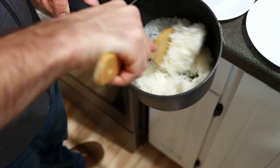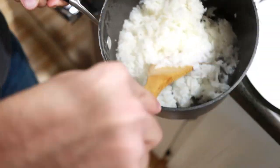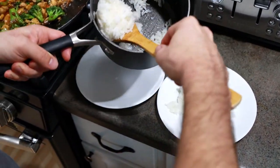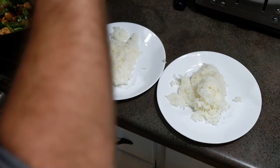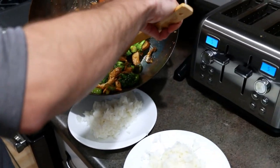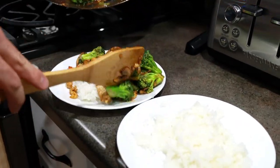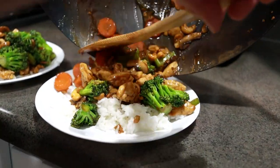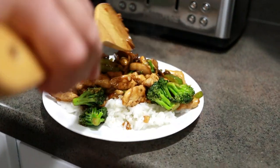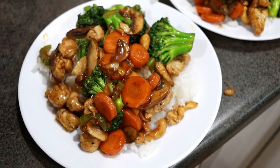We're going to fluff the rice that we prepared earlier — make it nice and light. Then we're going to plate it. I always like to serve this dish over rice, but if you want to serve it on the side you certainly can. Let's see, you guys — this looks amazing. Cheers!